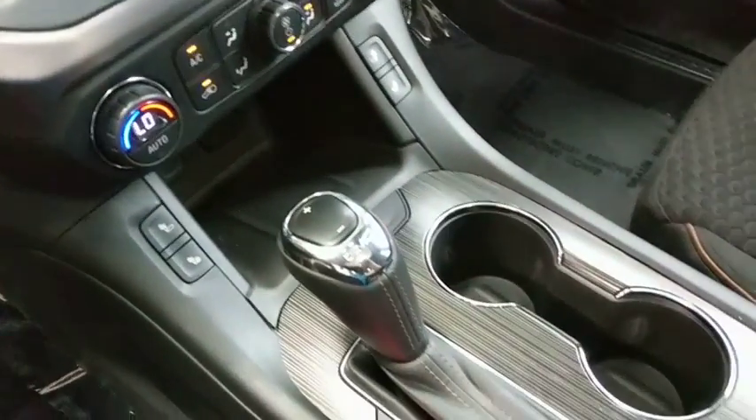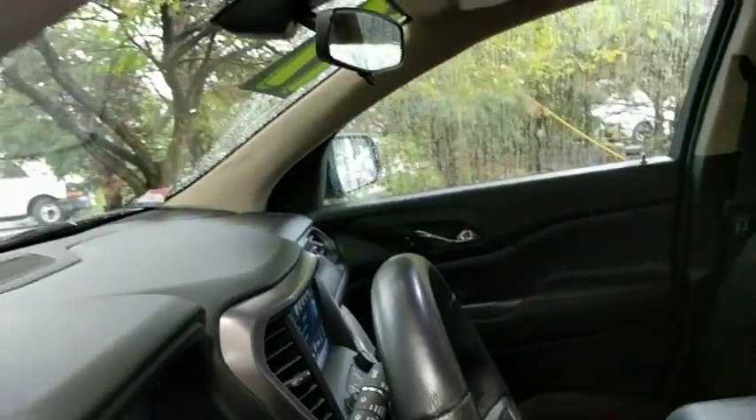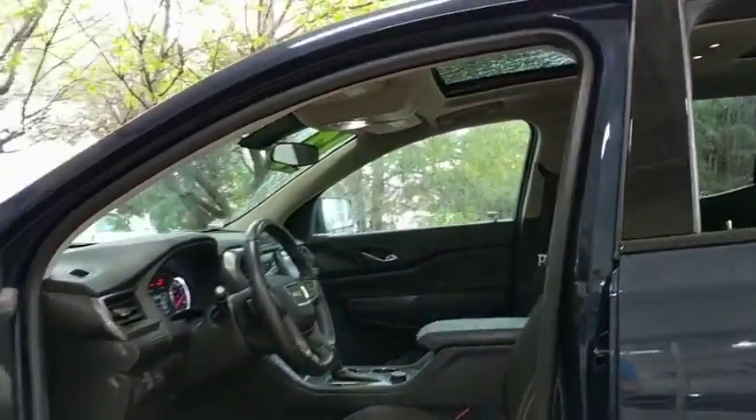Heated front seat, compass, power windows, electronic stability control, rear window defroster, remote keyless entry, rear air, Sirius satellite radio.